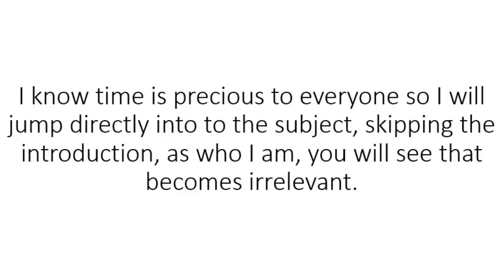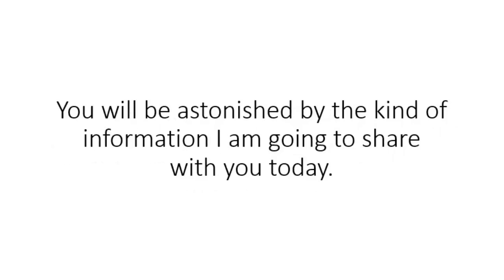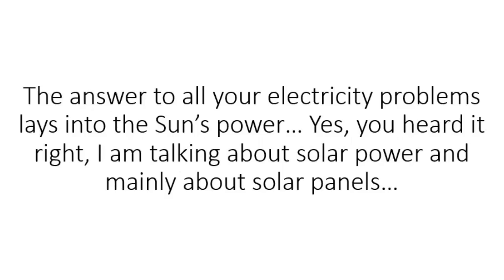I know time is precious to everyone, so I will jump directly into the subject, skipping the introduction. You will be astonished by the kind of information I am going to share with you today. The answer to all your electricity problems lays in the sun's power. Yes, you heard it right — I am talking about solar power, and mainly about solar panels.